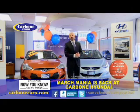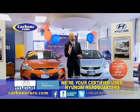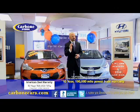When you're in the market for a pre-owned vehicle, you have to come to Carbone Hyundai and shop from a great selection of certified pre-owned Hyundais. What's a certified Hyundai? Well, you get a 10-year, 100,000-mile warranty,